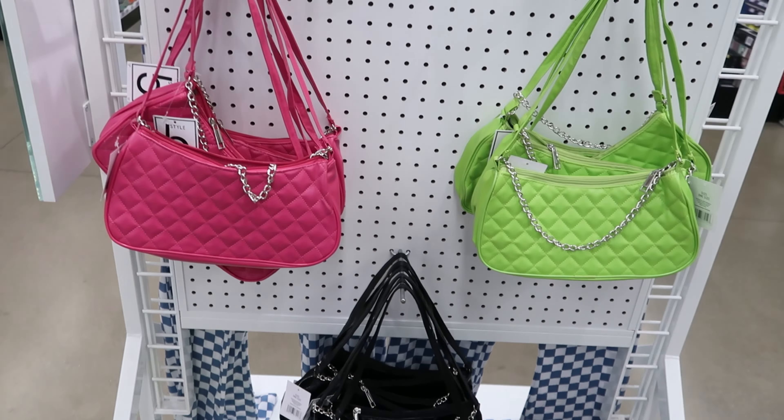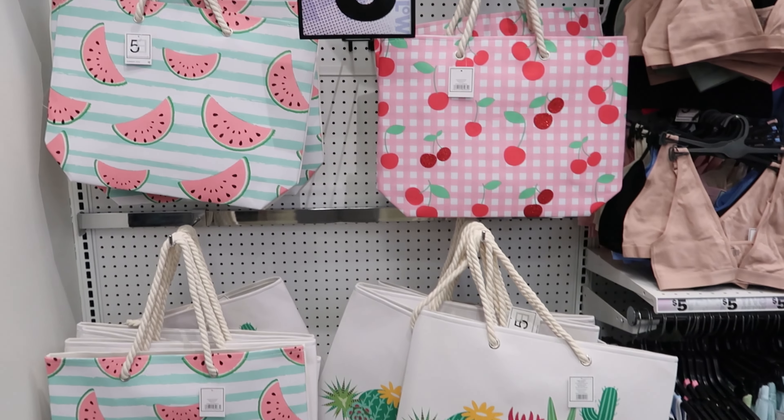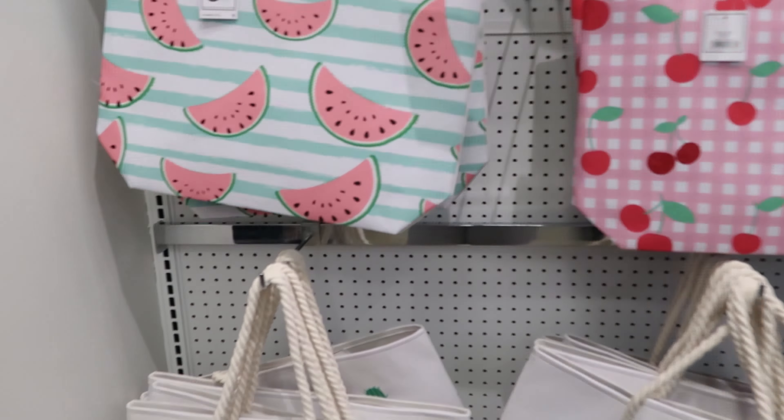They have these fun cute spring purses — these are five dollars each. You can get it in pink, green, or black. They also have these cute beach bags. You can get it with watermelons or cherries. This one at the bottom says 'Crazy Plant Lady.' These are five dollars each.